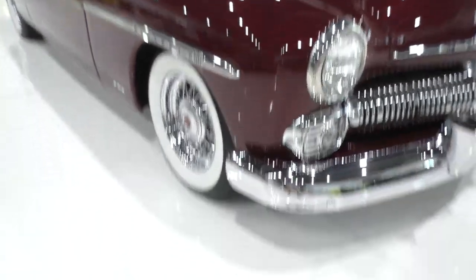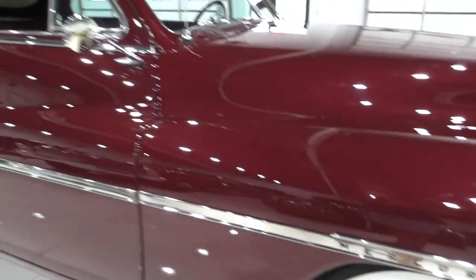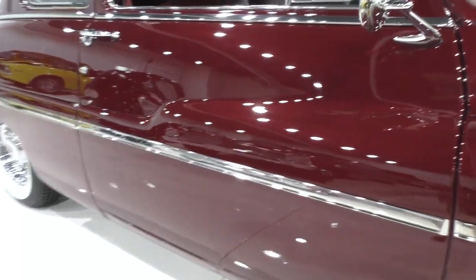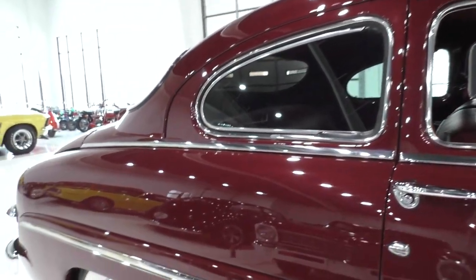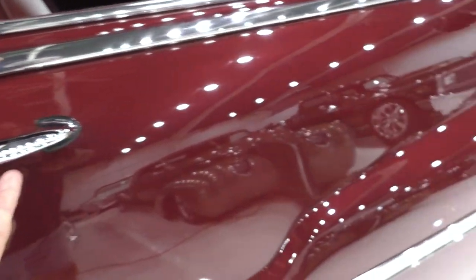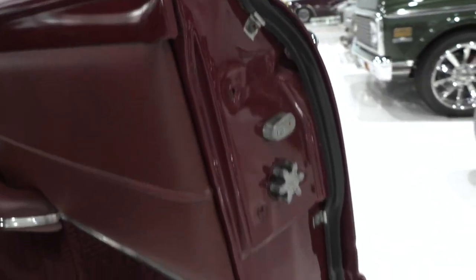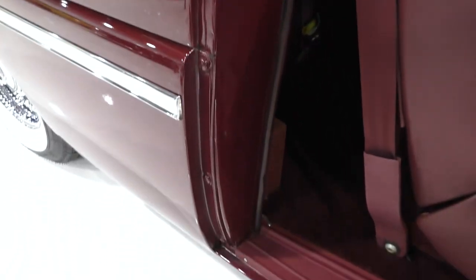The body is just beautifully straight — Mercury 8 two-door sedan. You can see the reflections in it. All the trim and bright work, the doors just shut like bank vaults on this one. Just a really nice car, door jamb to door jamb, high-level finish. I believe it's a glass or clear coat paint on it.